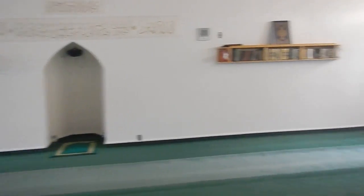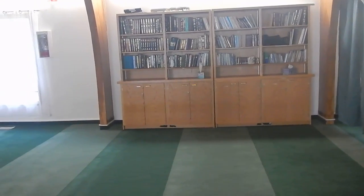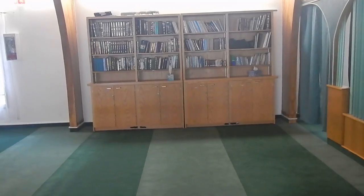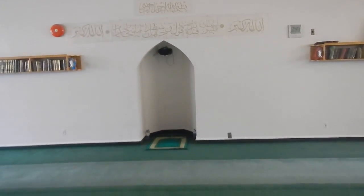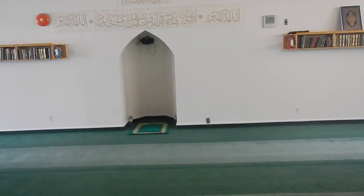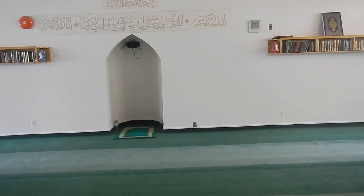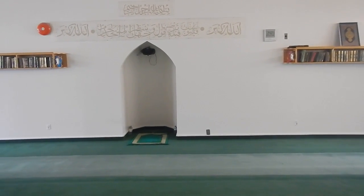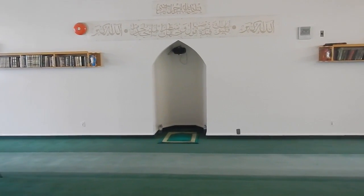Originally, the prayer lines would have been left-right from this perspective. Because the Qibla was moved approximately 90 degrees, a number of the prayer lines were removed to create this niche inside the building.